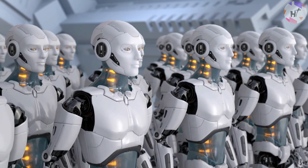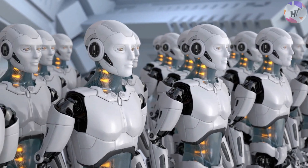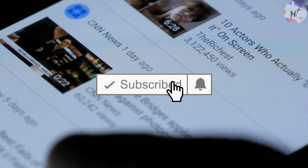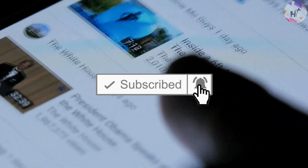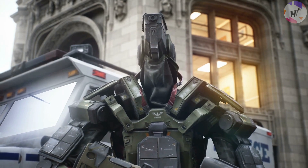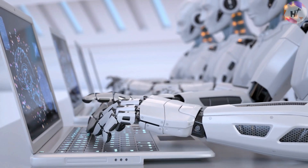Hey there, welcome to another episode of High Technology. If this is your first time, join the club as we unravel high-end technologies on the planet by subscribing to this channel and hitting the notification bell so you won't miss any exciting videos in the future. Today, let's learn more about these military robots — from tiny spy robots to pure death machines that will be the future of technological combat.